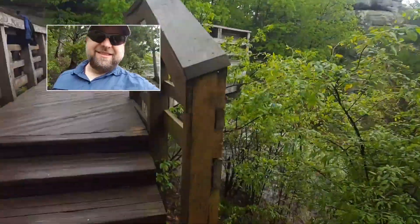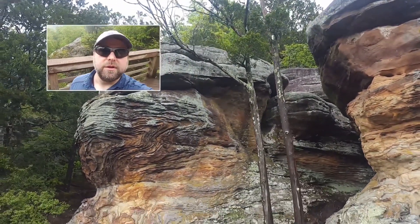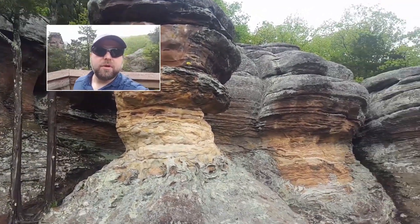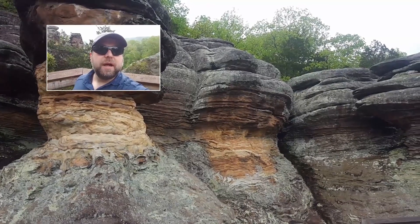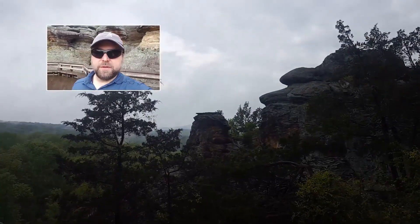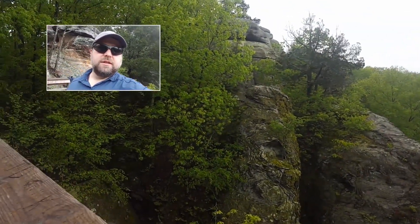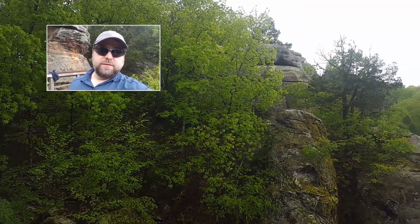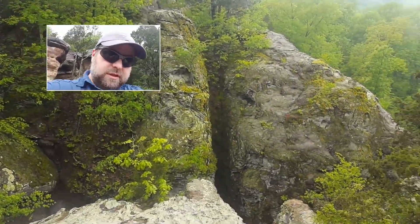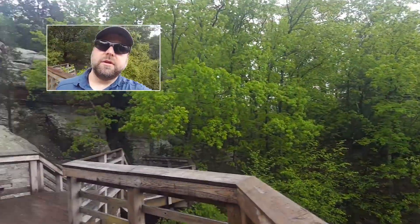These are Pennsylvanian sandstones deposited on a shallow margin of a sea back in the Pennsylvanian, about 320 million years ago or so. They form this really nice landscape out here. There are also lots and lots of jointed fractures throughout here — they're really quite large. You can see that big one down there.